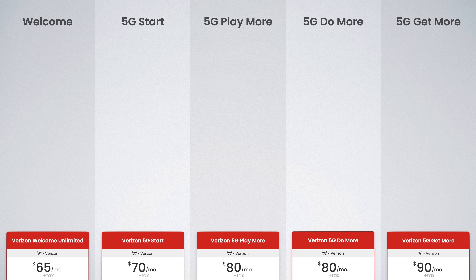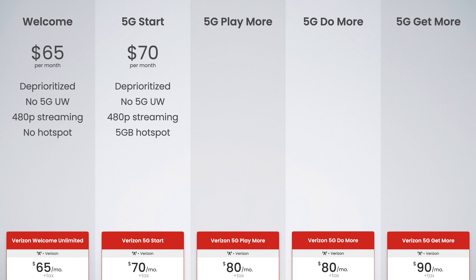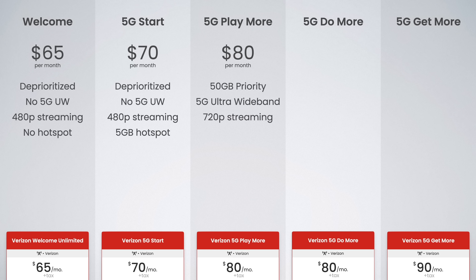Welcome Unlimited is $65 for a single line — includes unlimited deprioritized data, no 5G Ultra Wideband, 480p video streaming, and no hotspot. Verizon 5G Start is $70 per month — includes unlimited deprioritized data, no 5G Ultra Wideband, 480p video streaming, and 5 gigs of high-speed hotspot data. Verizon 5G Play More is $80 per month — includes 50 gigabytes of premium data, access to Verizon's 5G Ultra Wideband network, 720p video streaming, and 25 gigs of hotspot data.